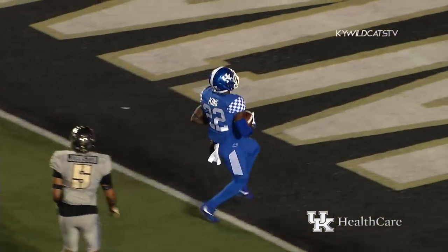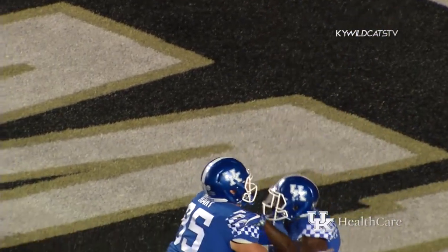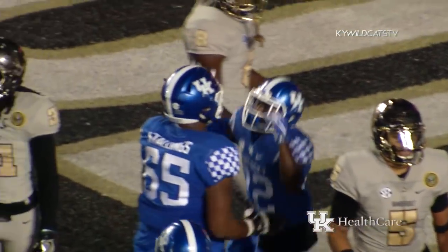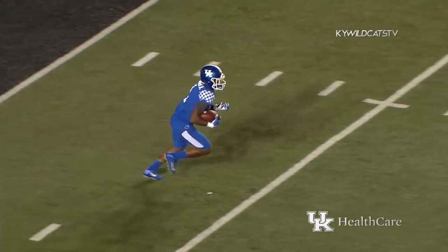And off the King — straight ahead, touchdown Kentucky! Nobody touched him. He just ran up the middle like a drill in practice, straight into the end zone for his second touchdown of the day.